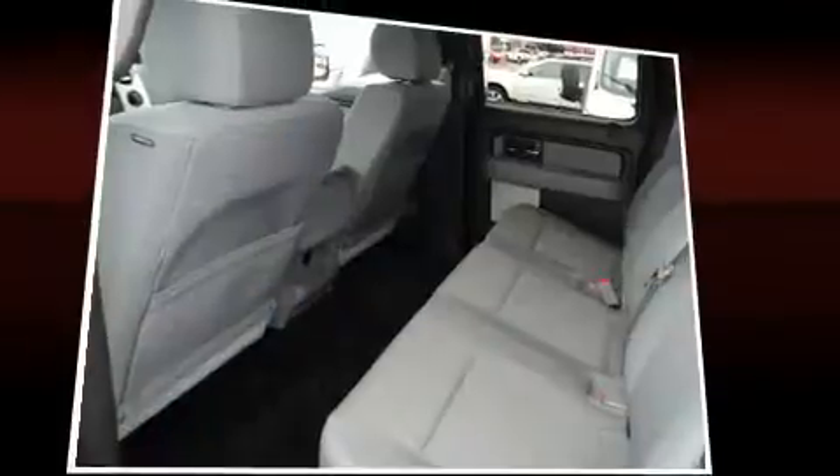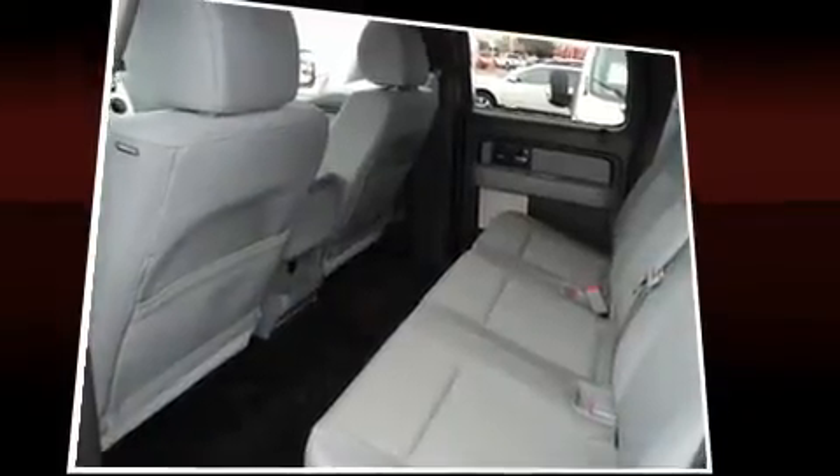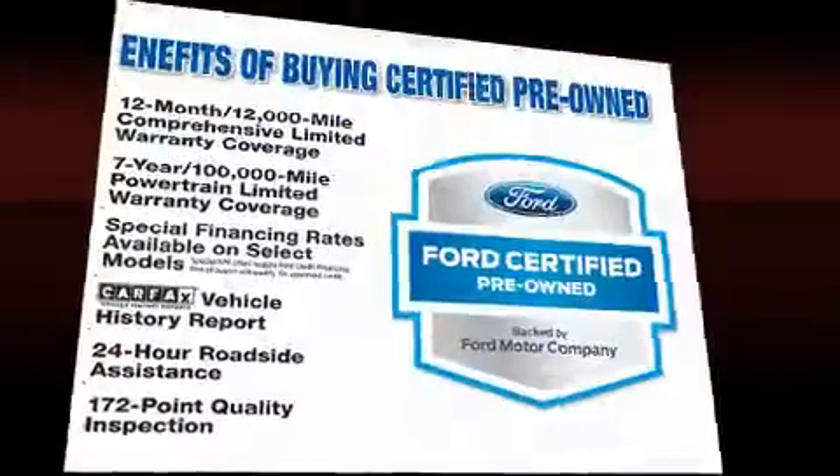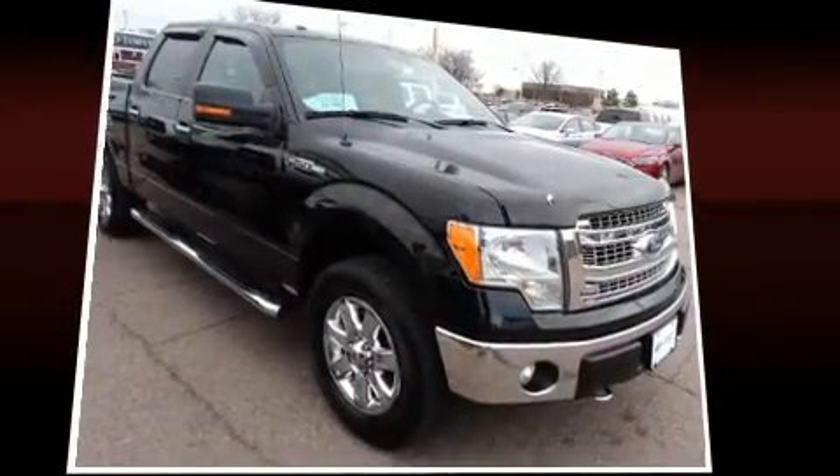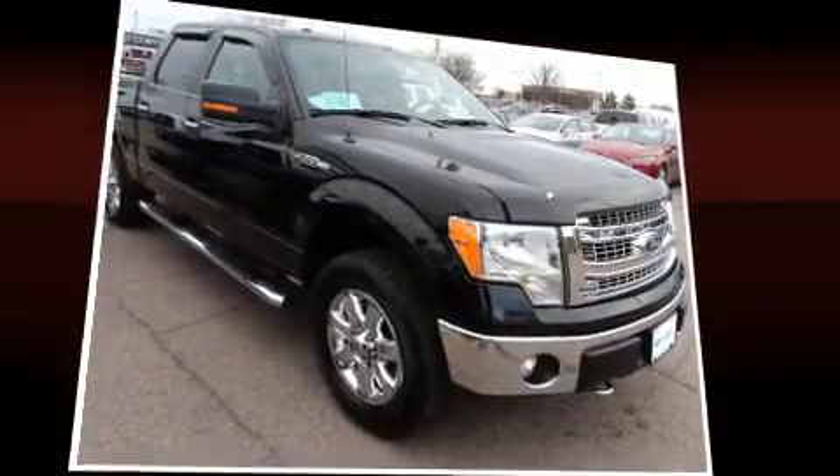Side-curtain airbags deploy in extreme circumstances, shielding you and your passengers from collision forces. This vehicle has achieved certified pre-owned status by passing Ford's rigorous certification process.